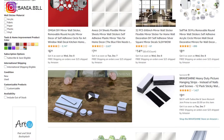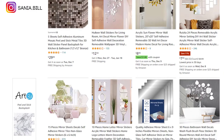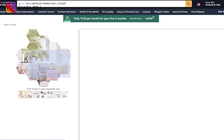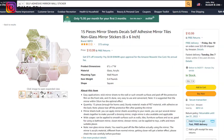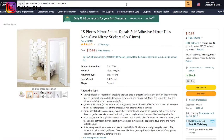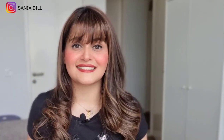Product number twenty-five is the self-adhesive mirror wall sticker. This product can solve a lot of problems and is perfect to sell all year round. It falls under the home improvement niche market with a very broad market base — you can sell worldwide to both women and men. It's a proven seller with high demand. Selling price is just under $20, product cost is $2, shipping is $2, giving a profit margin of $15.